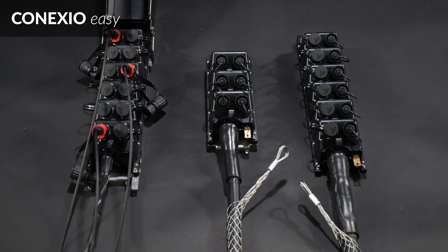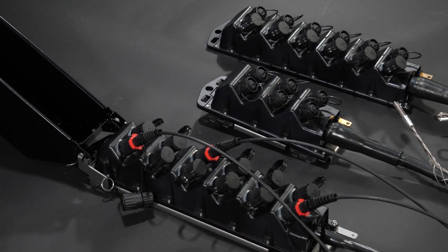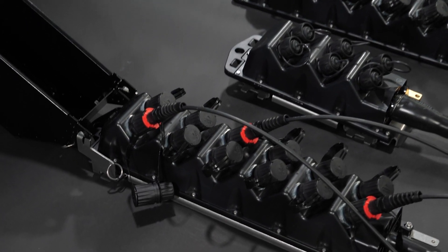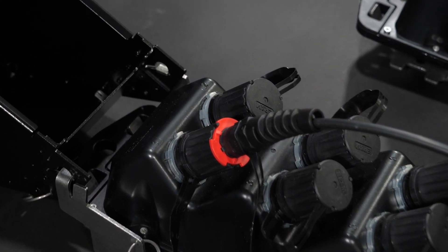Connexio Easy allows a fast replacement of jumpers and remote radio heads with the outdoor connector HEC-BR from R&M. The IP68 rating and easy installation makes it future-proof.